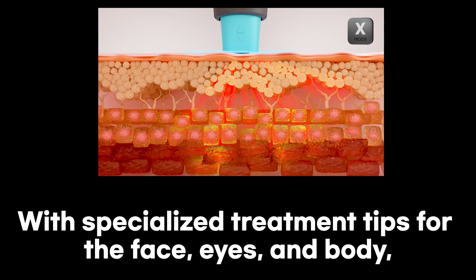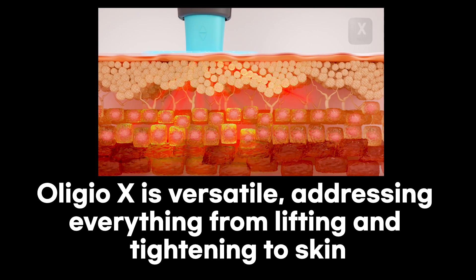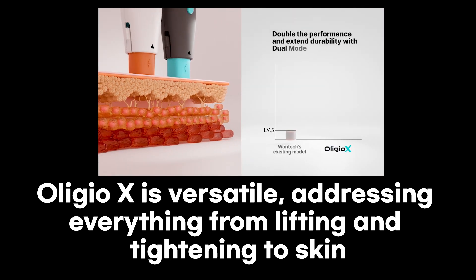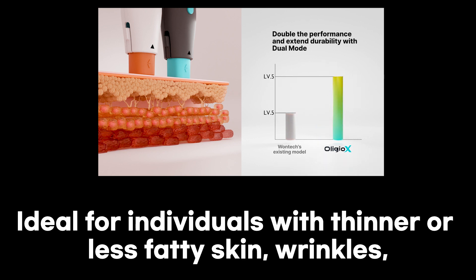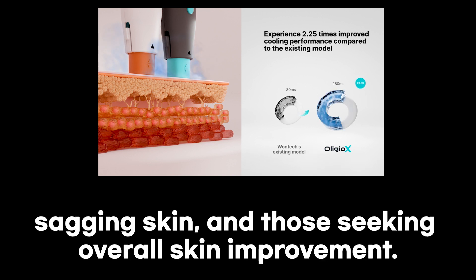With specialized treatment tips for the face, eyes, and body, OligioX is versatile, addressing everything from lifting and tightening to skin rejuvenation and wrinkle reduction. Ideal for individuals with thinner or less fatty skin, wrinkles, sagging skin, and those seeking overall skin improvement.